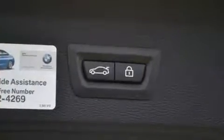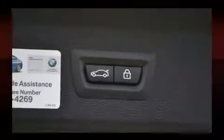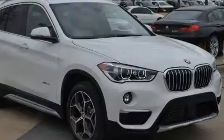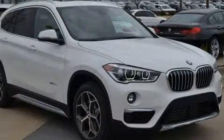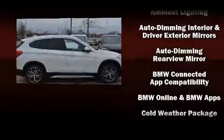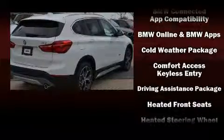For drivers who enjoy the natural environment, a power moonroof allows an infusion of fresh air. BMW ensures the safety and security of its passengers with equipment such as dual front impact airbags with occupant sensing airbag, front and side impact airbags, and traction control.